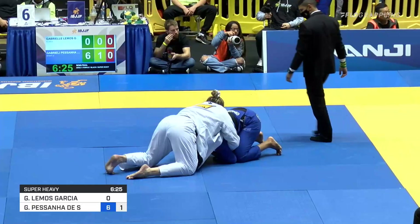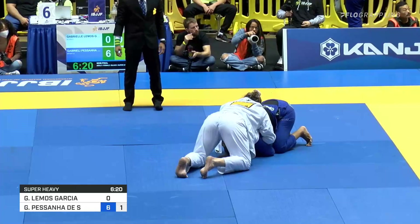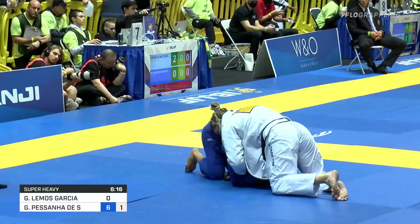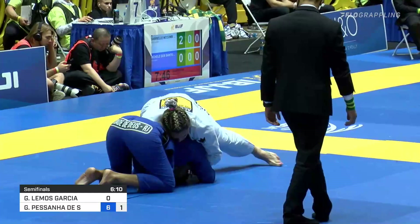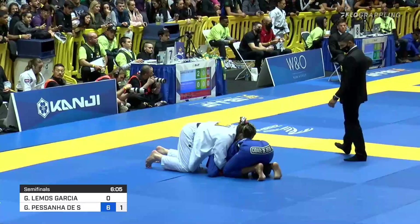Mat seven has the featherweight division going strong — we've got Gabby McComb and Michelle DeSantos Oliveira, followed soon by Chloe McNally and Elizabeth Clay in the medium-heavy division, followed by Anna Carolina, Bia Basilio, and Larissa Campos. Definitely don't go anywhere — we're going to be jamming for a while on some of these matches.